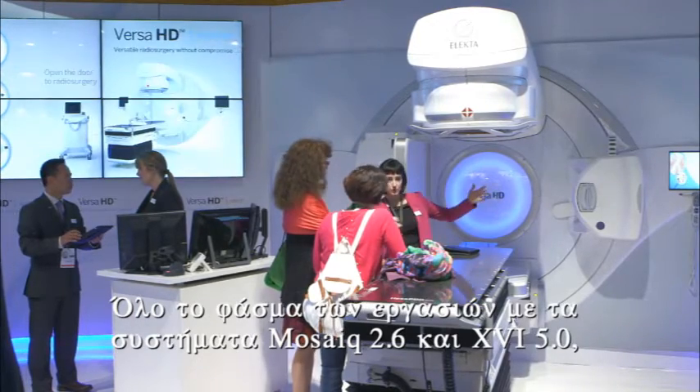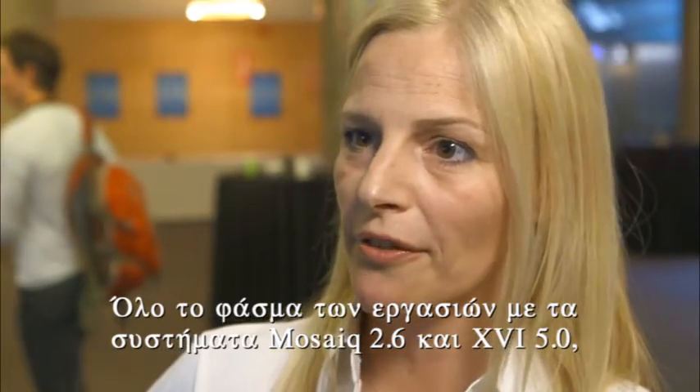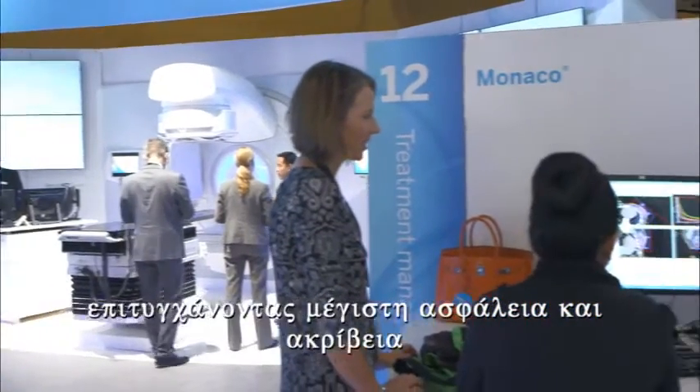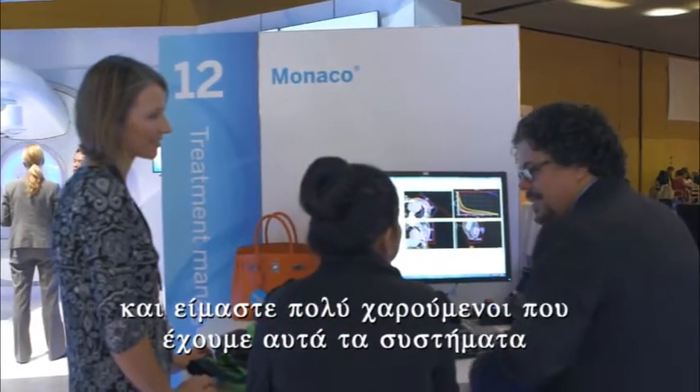The old workflow with Mosaic 2.6 and XVI5 — everything is automated. Our procedures are now integrated in the system. That's safety, accuracy, and we are very happy to have it.